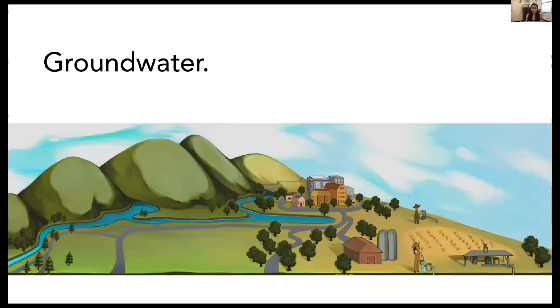Today I'm going to share the story of an overlooked resource — how we can leverage hidden data to promote our understanding of this resource, and how overuse amplifies the water-energy nexus. Today I'm going to be talking about groundwater.